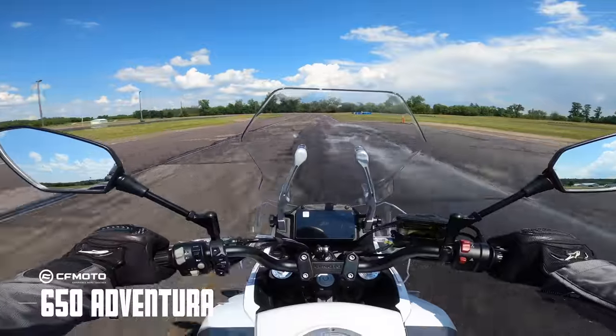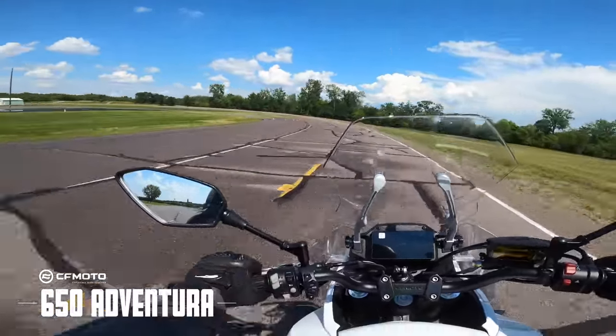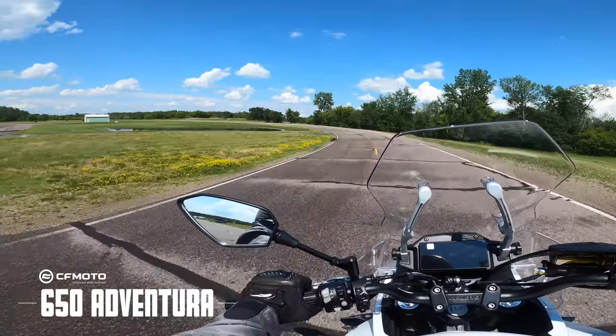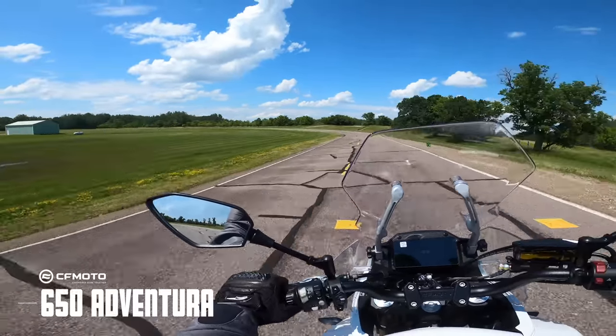I dig this. This would definitely be a second bike — a second bike where, if I knew I enjoyed going on longer moto adventures and moto trips, I would definitely make this a to-do to have.